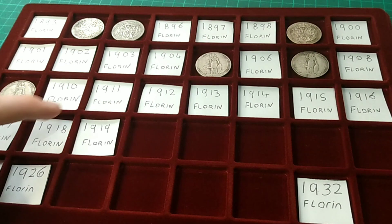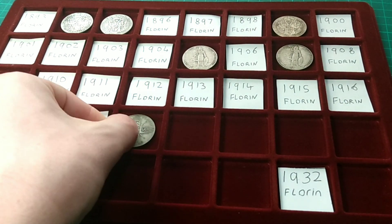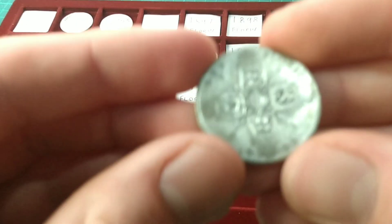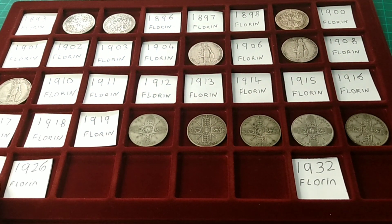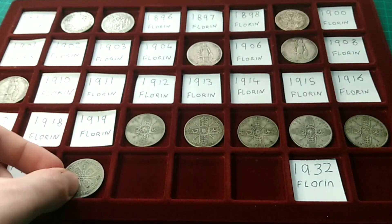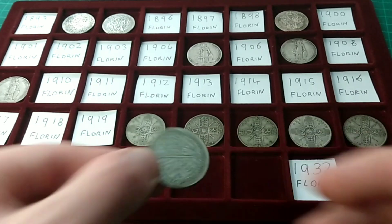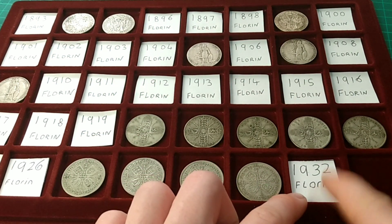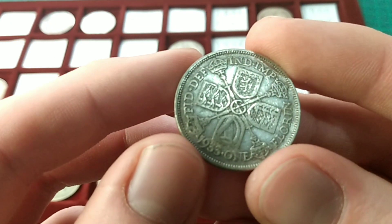I then have none of the sterling George V florins up to 1919, but then they turn 50% silver and I have a lot of those. So let's get some into the date run. We have 1920, 1921, 1922, 1923, and 1924. There are then a few gaps — 1925 and 1926 I don't have yet. 1927 was not minted, so the next year is 1928. Then 1929, 1930 — a lovely, lovely coin — and then 1931. 1932 is one of the rarest florins ever made, even rarer than the 1905, and I don't have one yet. The last date for this tray is 1933, of which I have one here, and it can go into the date run.